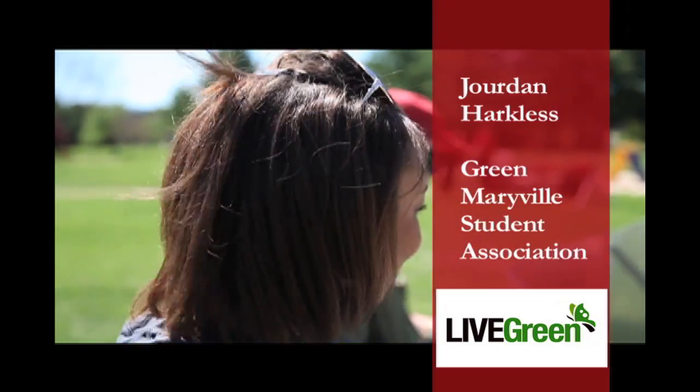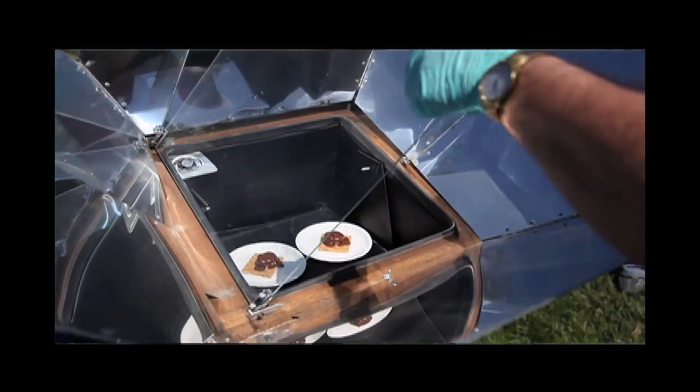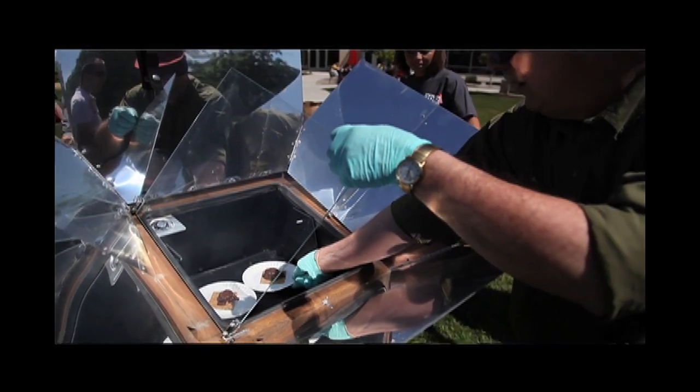Today we are celebrating Earth Week, so Earth Day is coming up, and we decided to go ahead and make some food. We have a solar oven here, provided by Dr. Pertowski, and what we're doing is just putting the s'mores into the oven, let it heat, and we've got an eco-friendly way of cooking it.